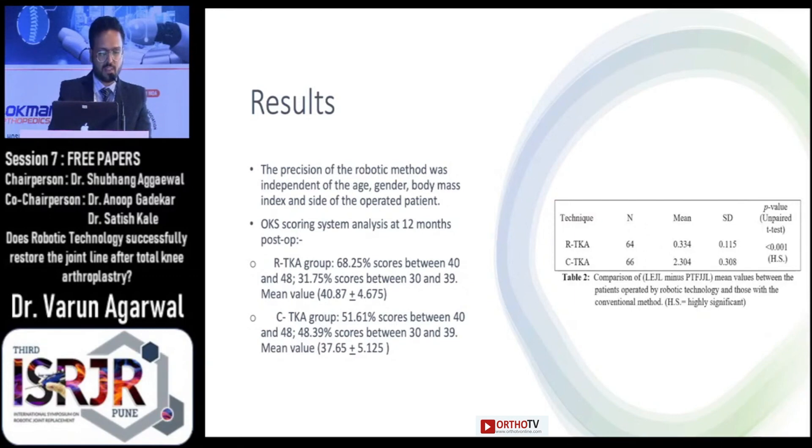As per the Oxford Knee scoring system at 12 months post-op, we found that in the robotic group 68% of scores were between 40 and 48, while 31% of scores were between 30 and 39, thus showing that functionally the outcome in the robotic group was relatively better than that in the conventional group.